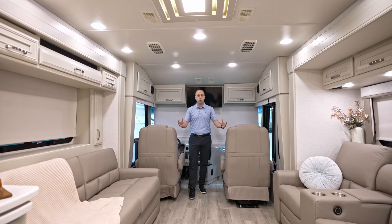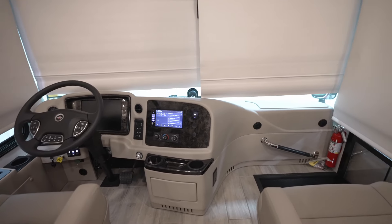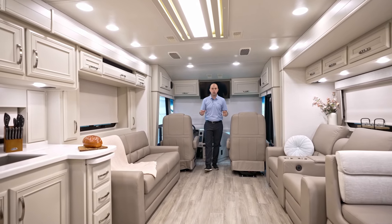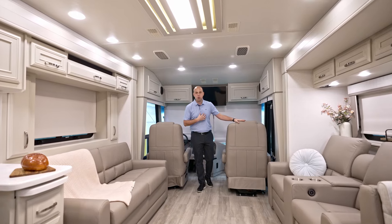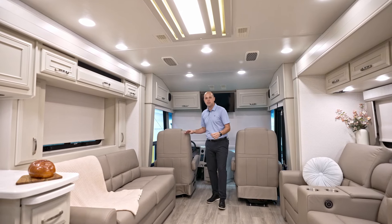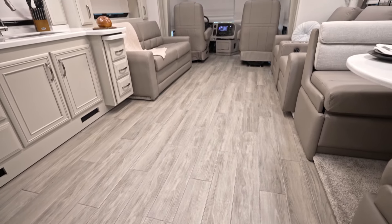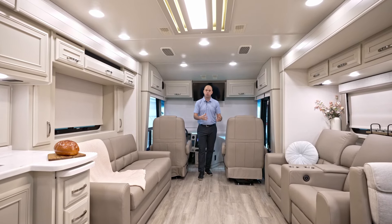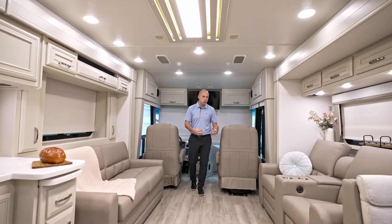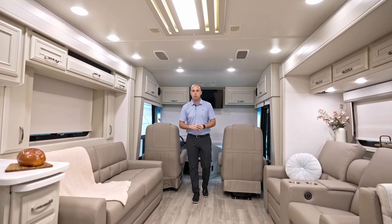New for 2025, outside of the cabinetry, we're now using true Italian leather on all of our furniture — both driver and passenger seat, theater seats, sofa, dinettes, you name it. Our goal is to be the quietest riding, best handling coach on the market, but we want to do that in style. I'm personally extremely excited about the true Italian leather — it looks phenomenal, feels amazing, and you can't beat the smell. Underneath your feet is hand-laid porcelain tile, extremely unique at this price point. This is the Tacoma Shadow interior, and there are a couple different interior options available if you'd like something lighter or darker.